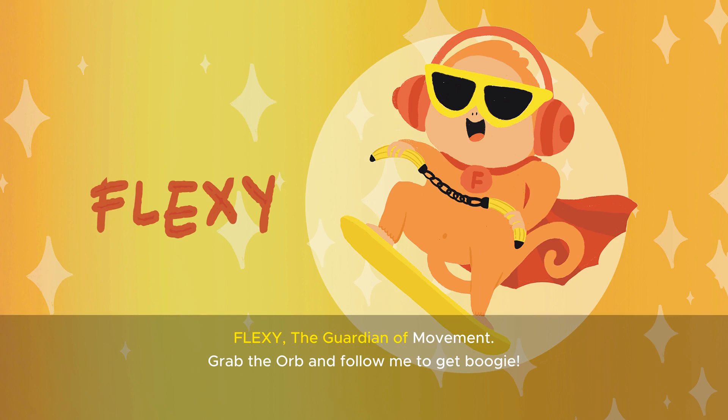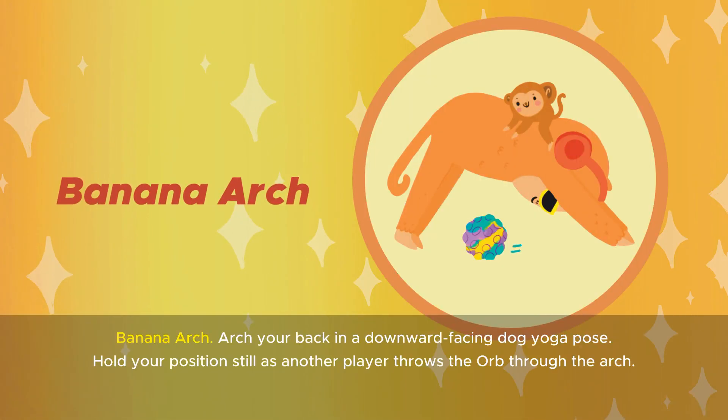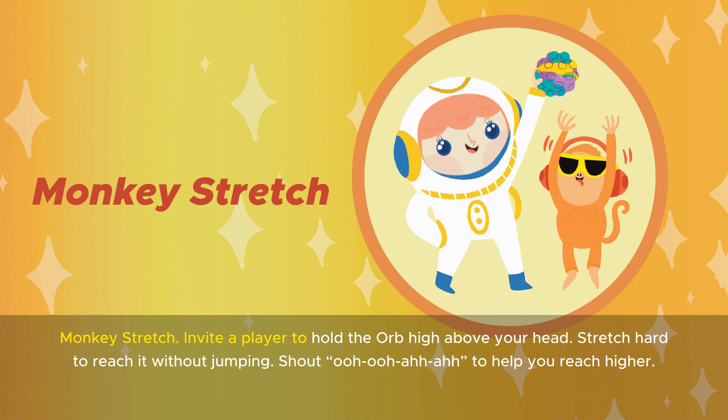Flexi, the guardian of movement. Grab the orb and follow me to get boogie. Banana arch: arch your back in a downward-facing dog yoga pose, hold your position still as another player throws the orb through the arch. Monkey stretch: invite a player to hold the orb high above your head, stretch hard to reach it without jumping, and shout ooh-ooh-ah-ah to help you reach higher.